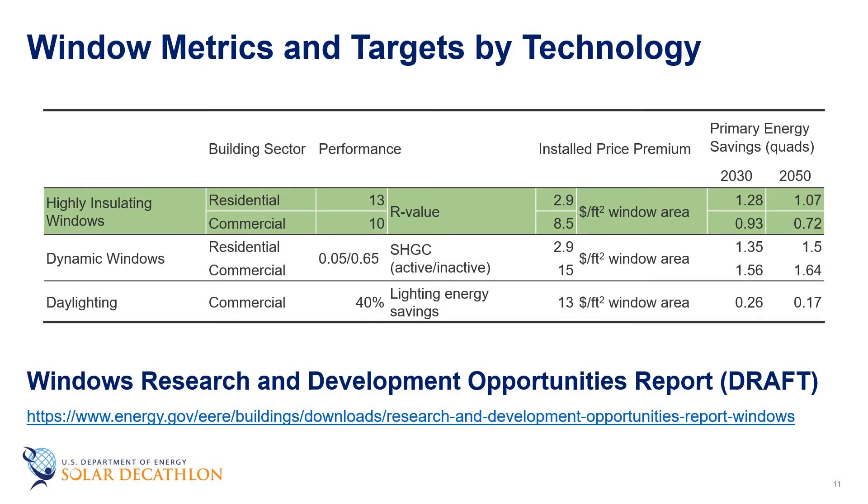Here are our performance targets from the Windows Research and Development Opportunity Report — available via a link or by Googling DOE windows R&D. We're looking at very aggressive levels: for example, an R13 window for residential or an R10 for commercial. R-value is the inverse of U-factor, so an R10 window would be a 0.1 U-factor, and R13 residential comes out to about a 0.07 or 0.08 U-factor — very aggressive compared to where we are today.